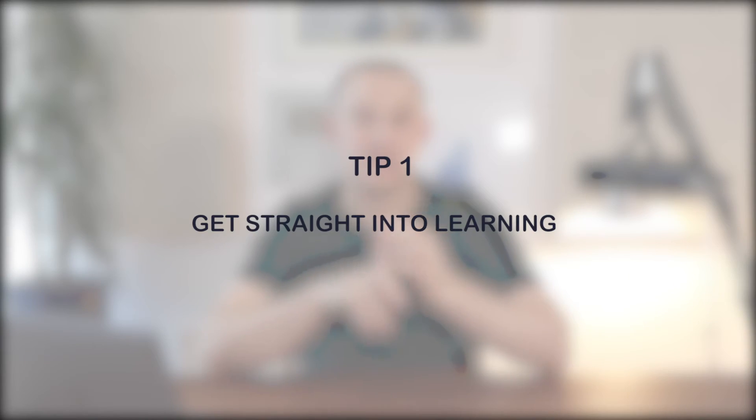The first tip and the first principle is number one: get straight into learning. I really want to emphasize the importance of just getting started with learning. In order to highlight this, I want to talk about two scenarios and two students. The first student I'm going to call the diligent student, and the second one I'm going to call the cramming student.